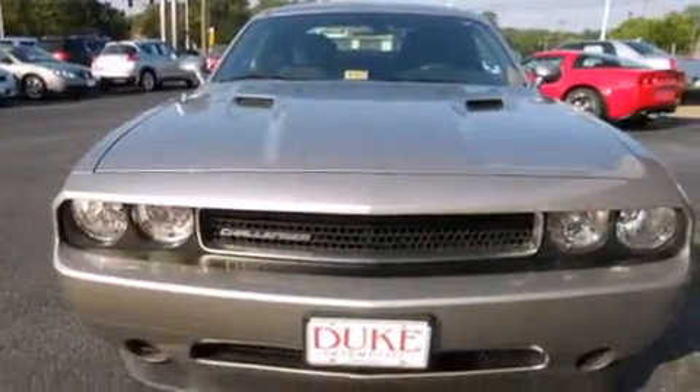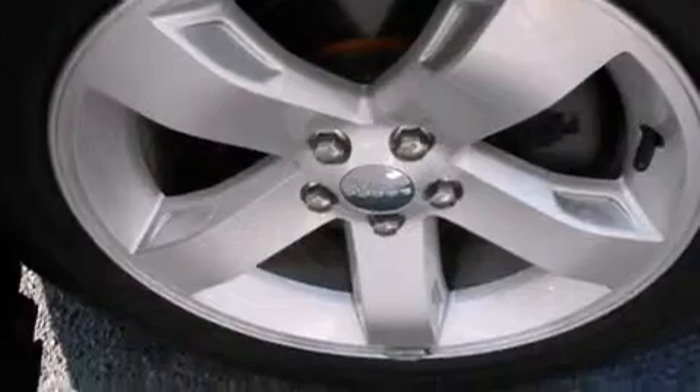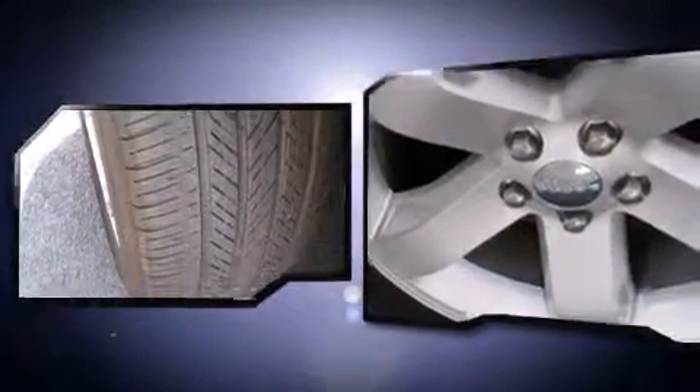Dodge prioritized practicality, efficiency, and style by including delay-off headlights, one-touch window functionality, remote keyless entry, and a split-folding rear seat.